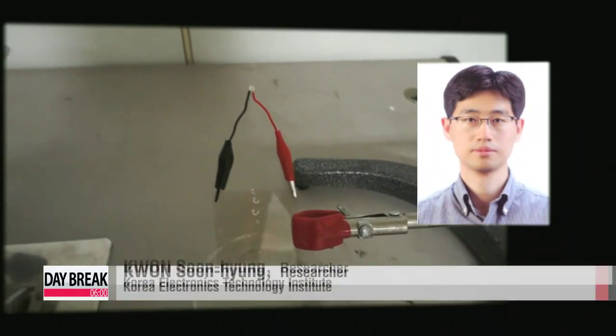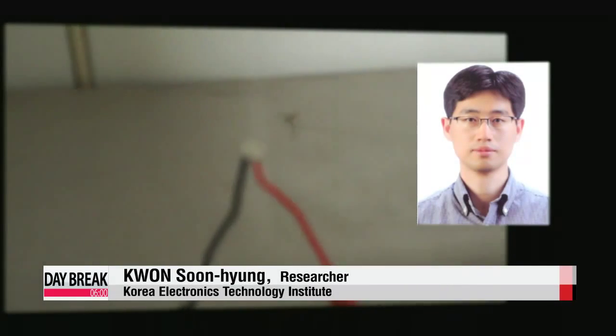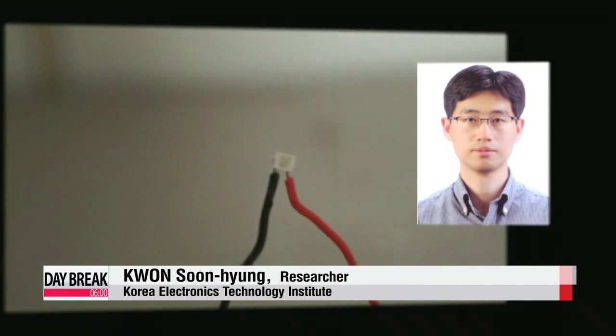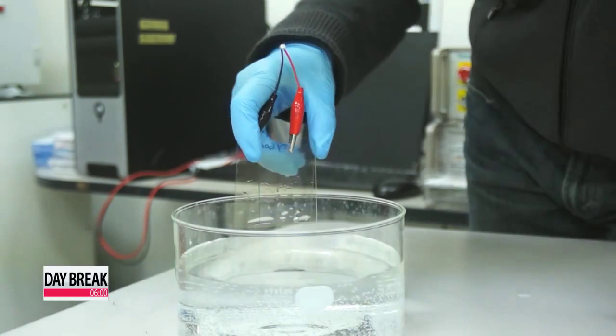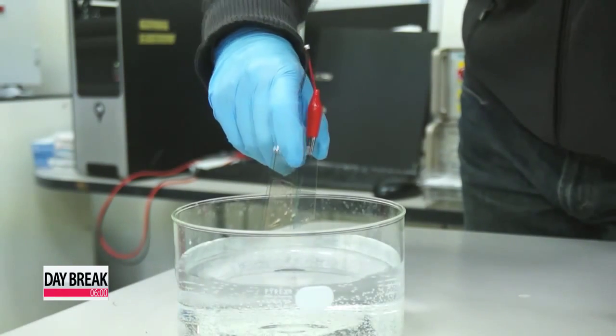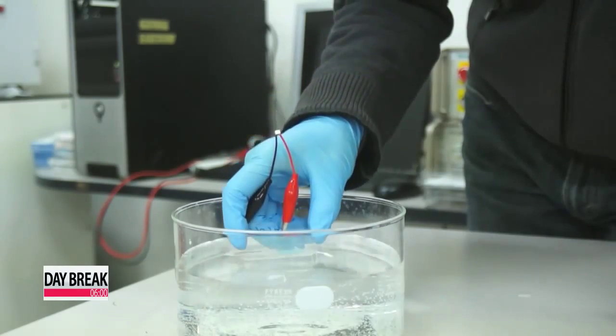Water that is normally neutral instantly becomes positively charged due to the device, which causes electrons to move. One single drop of water can create up to 0.42 milliwatts, which can light three to four LED bulbs at the same time.